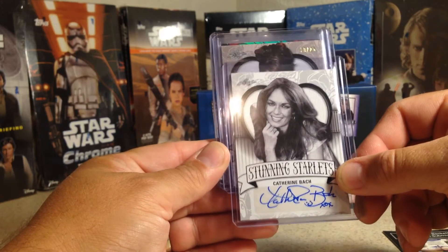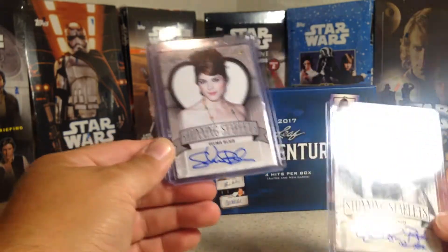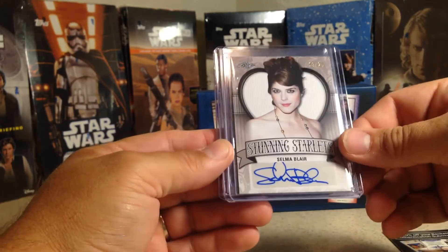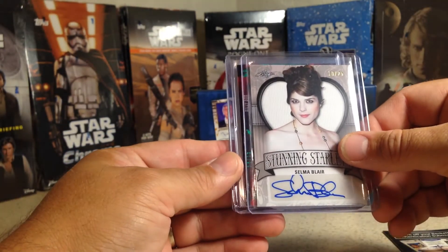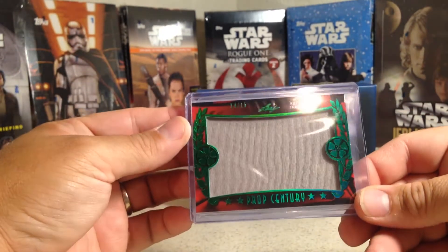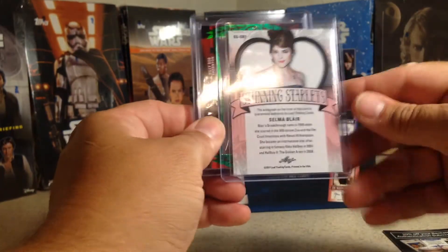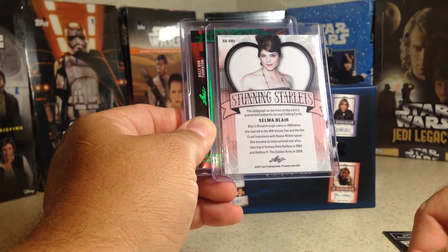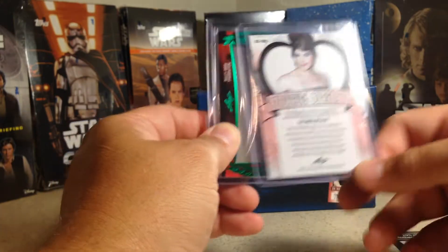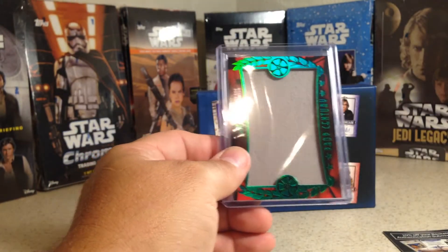Next one, out of 25 — that is Selma Blair, 19 out of 25. Then we have a relic piece out of 15 for Billy Bob Thornton. Been getting lots of numbered ones out of this. Selma Blair was in Cruel Intentions, and she's also been in the Hellboy movies. She looks familiar but I haven't seen those films.